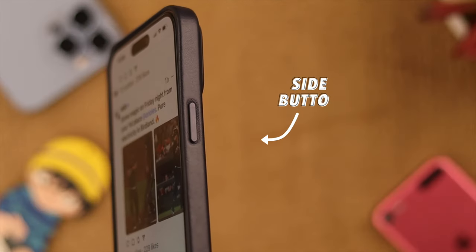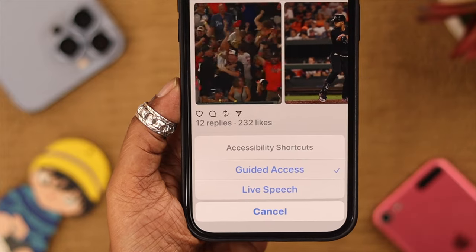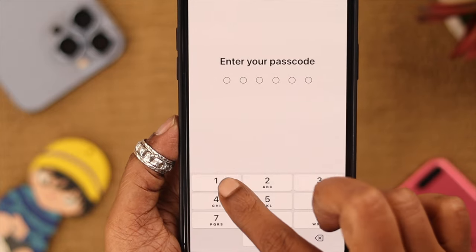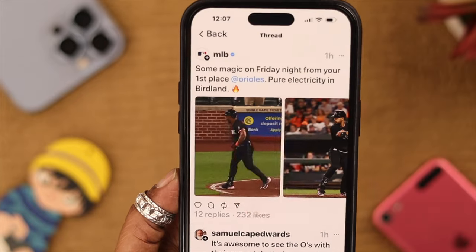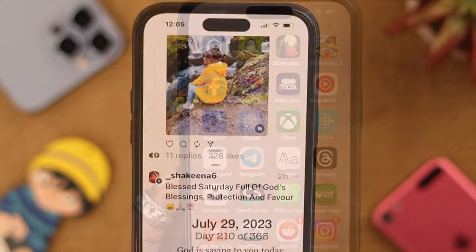When your phone is stuck in this mode, triple-click the side button, then tap on or unselect the Guided Access option. Next, enter your passcode for this option and simply tap on the End option. Now your iPhone is back to its normal mode.